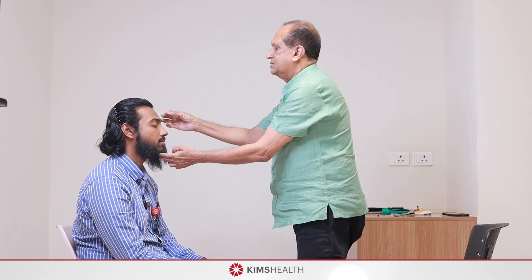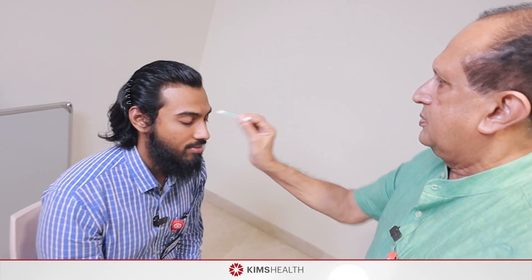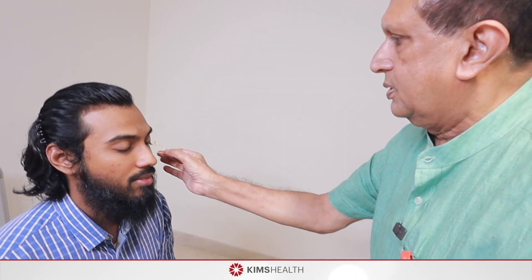The fifth cranial nerve is responsible for sensations of the face as well as supply to the muscles of mastication. It has three branches: the ophthalmic division, the maxillary division, and the mandibular division. Ask the patient to close the eyes and test touch sensation by brushing soft cotton wool, comparing either side — this is the ophthalmic area, the maxillary area, and the mandibular area. At the same time, use a clean safety pin to test pain sensation in the maxillary and mandibular areas.